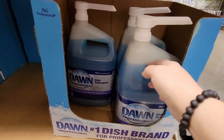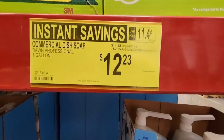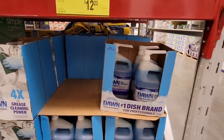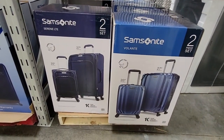If you've been following for a while, you know my love for Dawn dish soap. Be mindful where you store it because it pops up about six inches. It's on sale for $12.23 as part of the instant savings sale still going on at Sam's Club through June 5th.